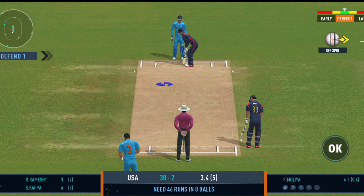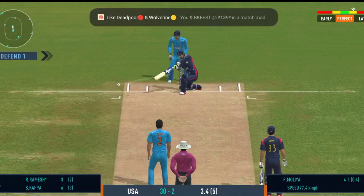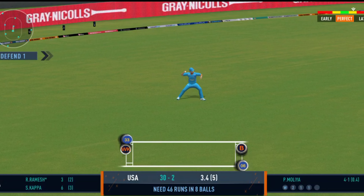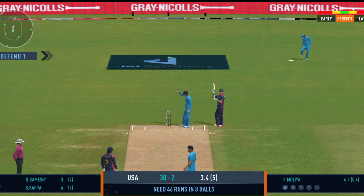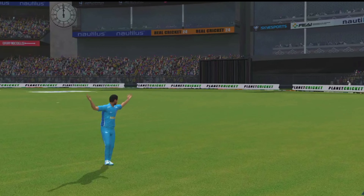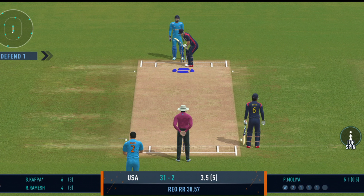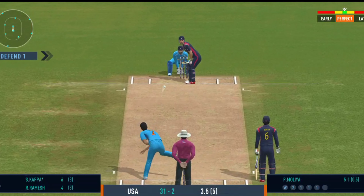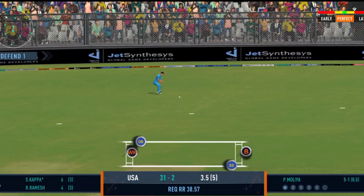The slow ball won't be a bad option on this pitch. Very good running between the wickets. Squeeze a single there, good running.